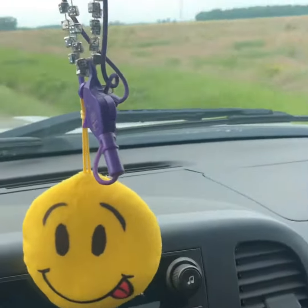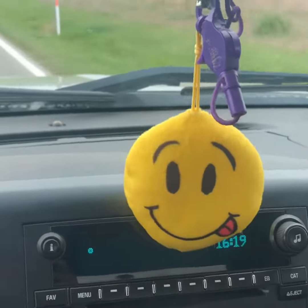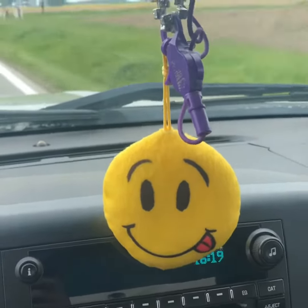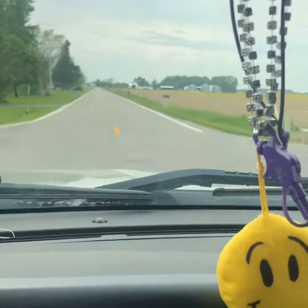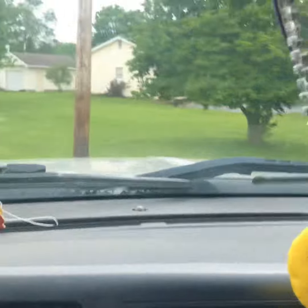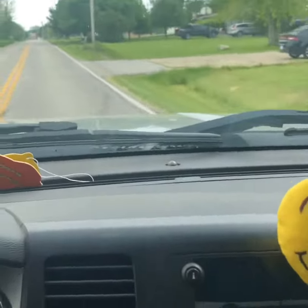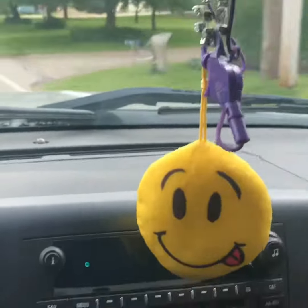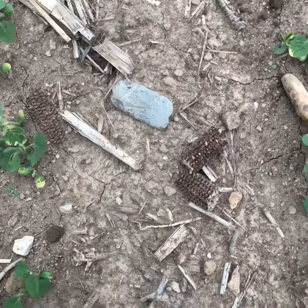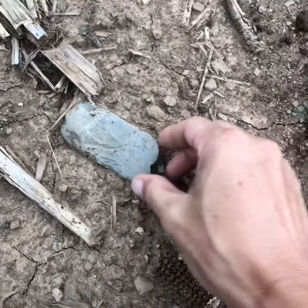Good afternoon, guys and gals. Buckley Woods, May 19th, 2019. Gonna go look for some arrowheads and artifacts before the storm hits. Supposed to be a 60-70 percent chance of rain in a couple hours. See what I can find. Sorry about the wind. There's a run right here that looks pretty decent — we'll see.